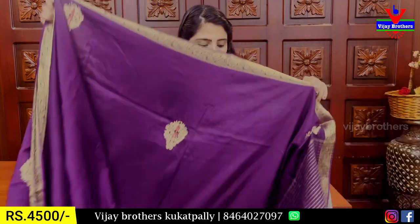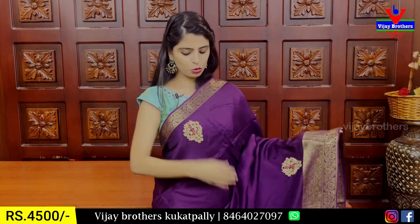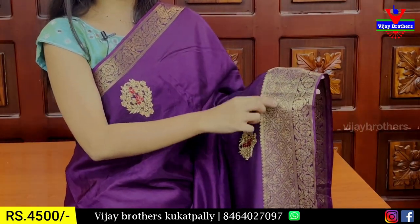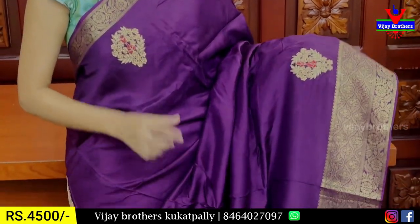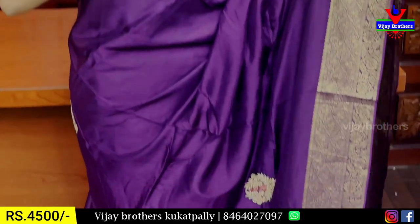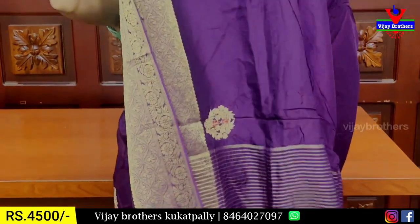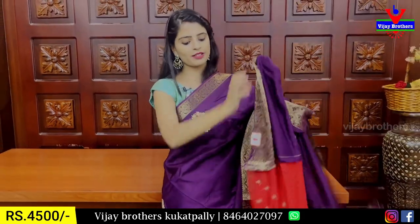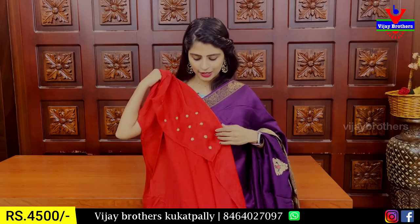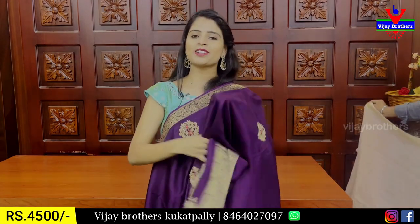The next combination is purple — a nice brinjal shade — with both sides border in golden sari weaving. It has a floral pattern border and a second floral border with creeper motifs. The body features zardozi and crystal floral work booties spread throughout. The pallu has a running pattern with golden zari lines and cut work. The contrast blouse has satin material with heavy hand work. The price is ₹4,500.